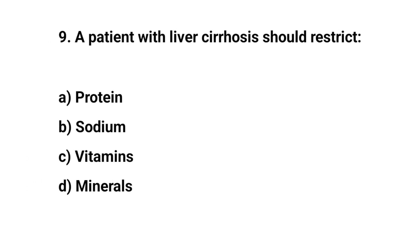Question number nine. A patient with liver cirrhosis should restrict. The right answer is B. Sodium.